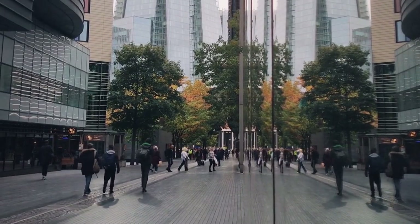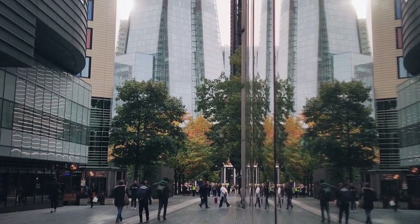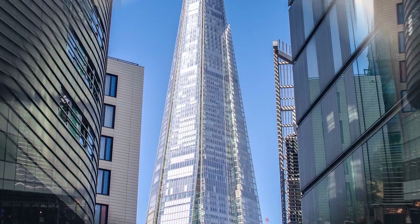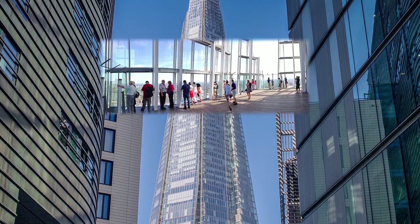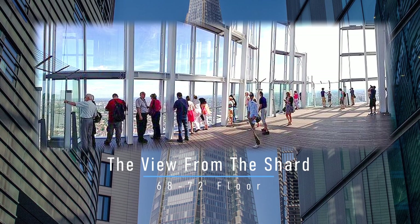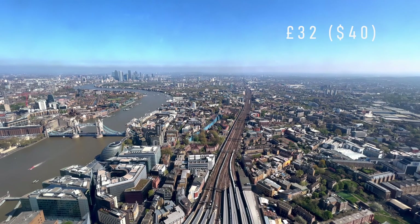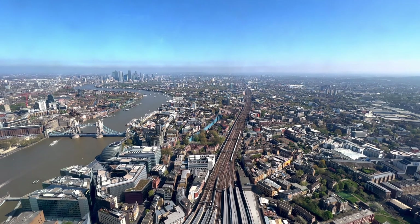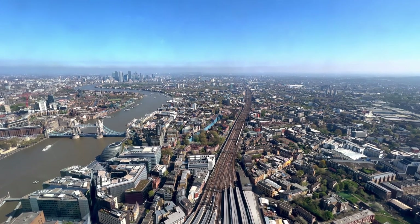Despite some criticism though, it became quite the sightseeing spot, with millions of tourists visiting each year. Many come to buy tickets for The View from the Shard, the highest viewing platform in the UK. For around £32 ($40), you can enjoy views of London that were, until now, impossible.